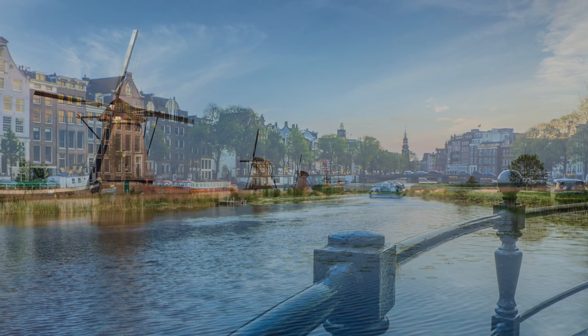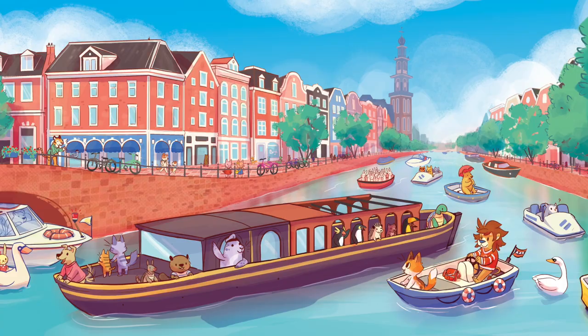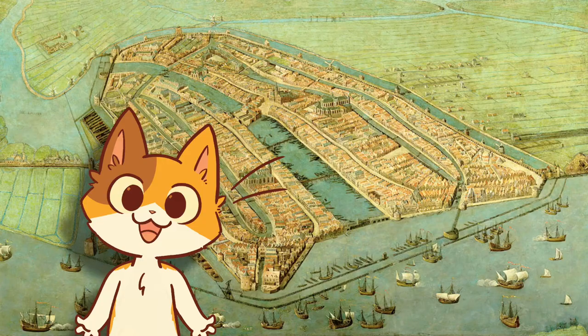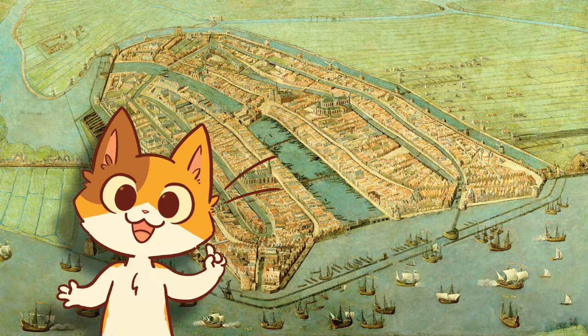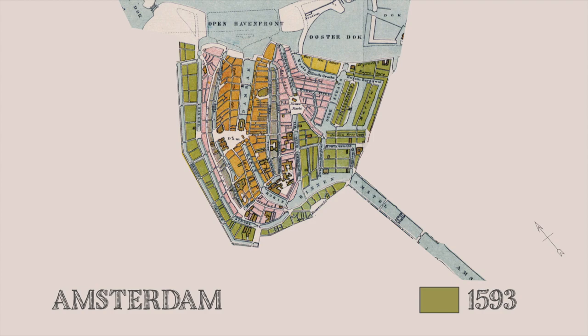While most rivers and streams occur naturally, a canal is built by people. Think of a canal as a water road for boats. Back in medieval times, canals were built for two main reasons: to keep the city from flooding and for defense — in other words, to keep the bad guys out.